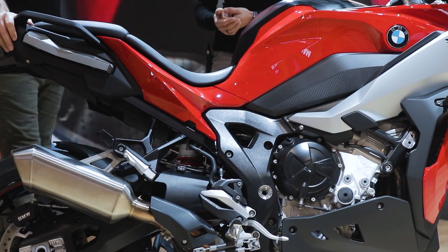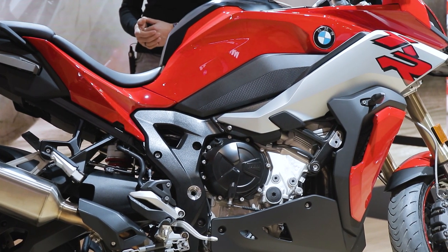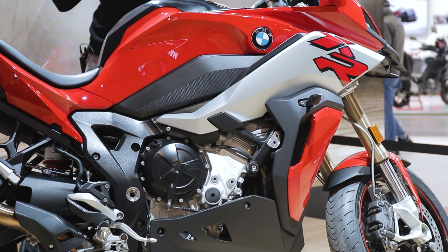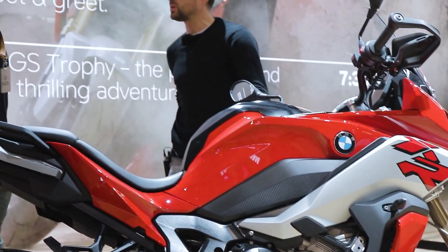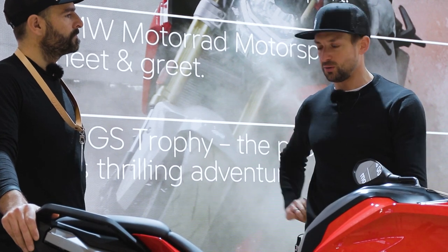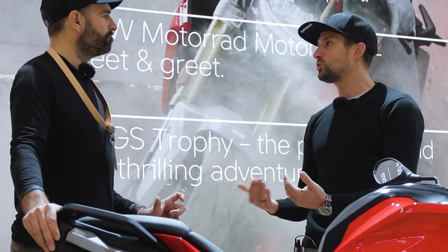Speaking of traction, we have the same traction control as Tom Sykes in his bike — the S1000RR, the XR, and Tom Sykes all share the same technology. We were testing the prototypes when developing the S1000RR and our race guys wanted to have that technology in their prototype racing bikes as well. On paper you used to have DTC traction control and now you still have DTC traction control — there's no difference on paper, but in reality there's a huge difference.